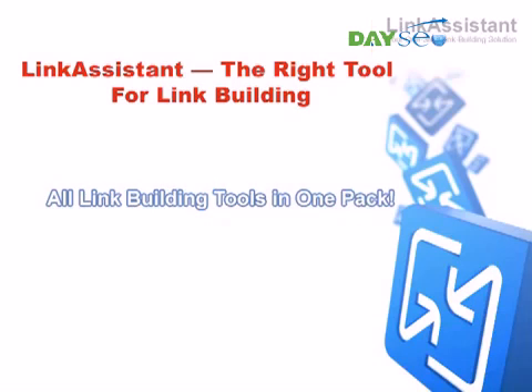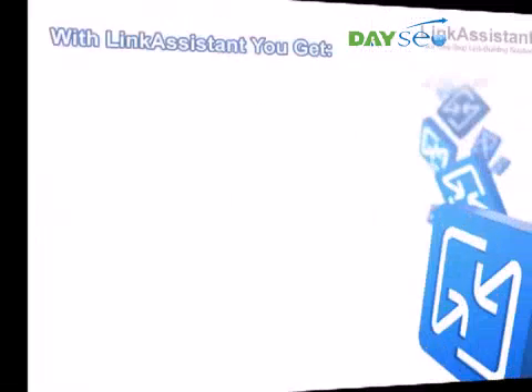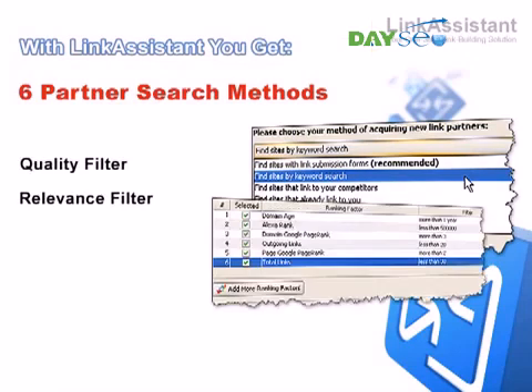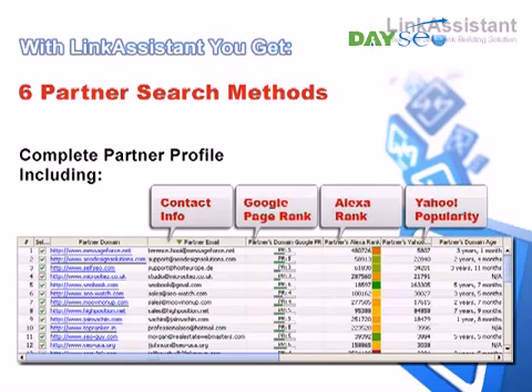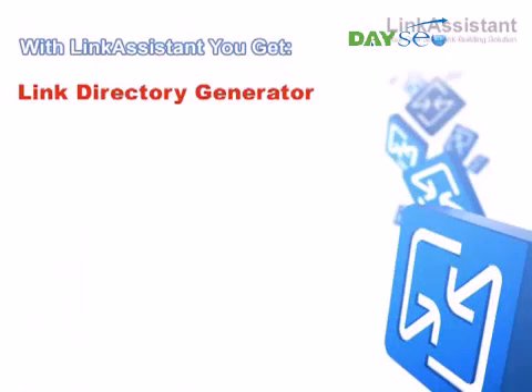We guarantee that you'll never have to buy additional software for link building, because with Link Assistant, you get six partner search methods powered by link quality and relevance filters. They help you quickly find relevant websites to link with and ensure that all the links you get are top quality. Get the complete profile on your link partners with contact info and dozens of rank factors, such as Google PR, Alexa rank, Yahoo popularity, and so on. You get a customizable link directory generator.